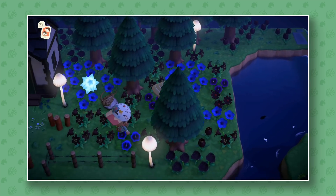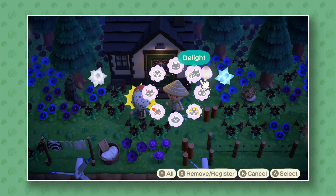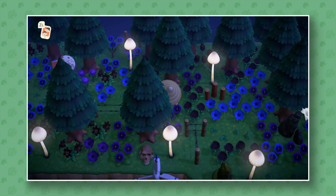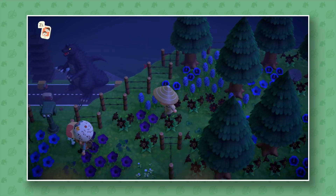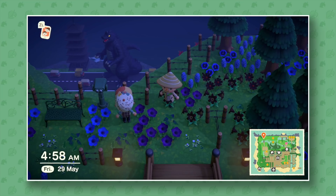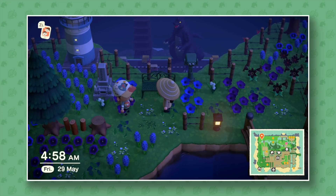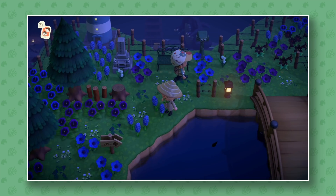I often get comments where people say these islands feel so much bigger than theirs — it honestly just comes down to how you terraform and how you use your space. There's a lot you can do. Oh my god, they're being looked down on — you can see it! That's a really neat perspective trick. We've seen a few people do these now and I always think they're just so great.